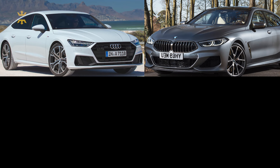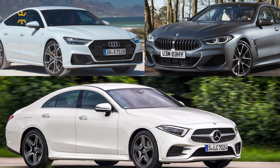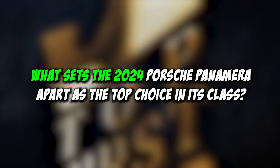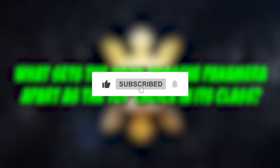Competitors like the Audi A7, BMW 8 Series Grand Coupe, and Mercedes CLS have also aimed for this balance, vying for your attention with similar blends of roominess and speed. Today, we'll delve into what sets the 2024 Porsche Panamera apart as the top choice in its class, so make yourself comfortable as we dive into the details.